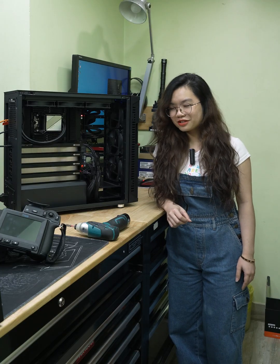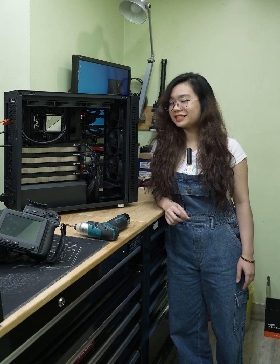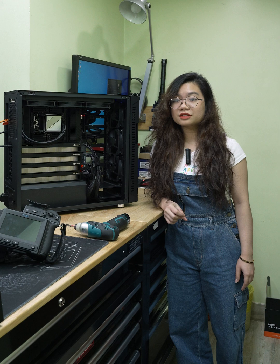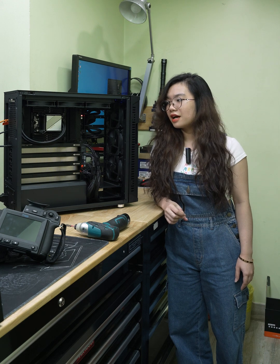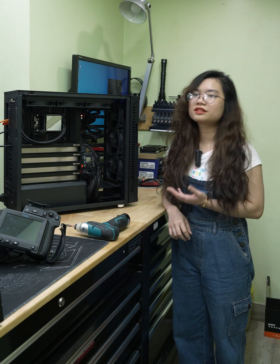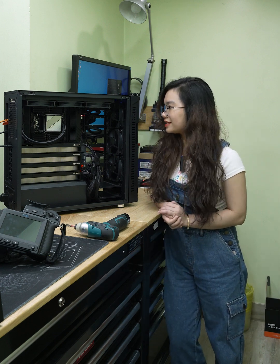Hello everyone, I'm Rachel and welcome back to channel AZPC. Today I want to introduce again — we provide workstation solutions and high-end PCs. Here on the screen you can see a really high-end custom PC.